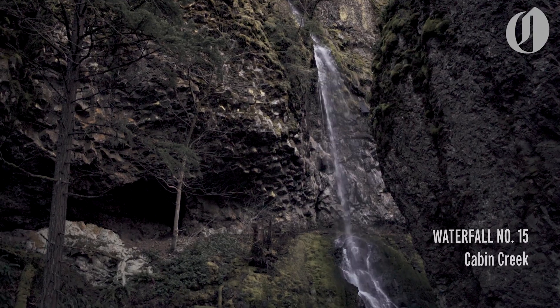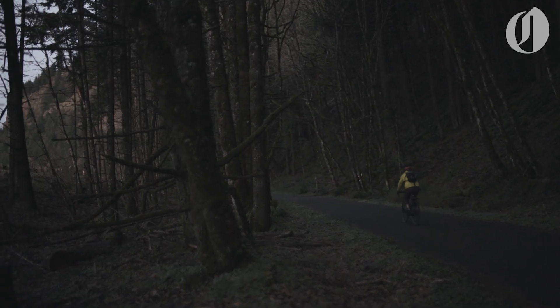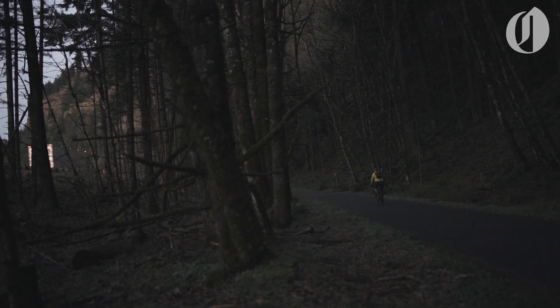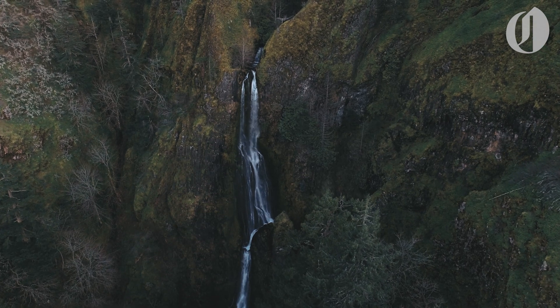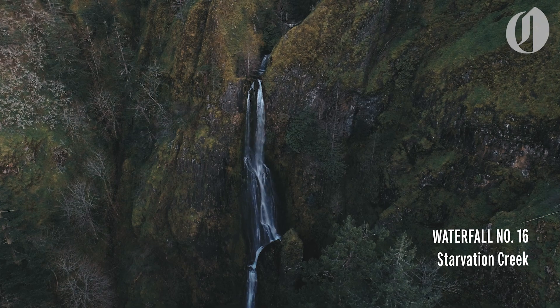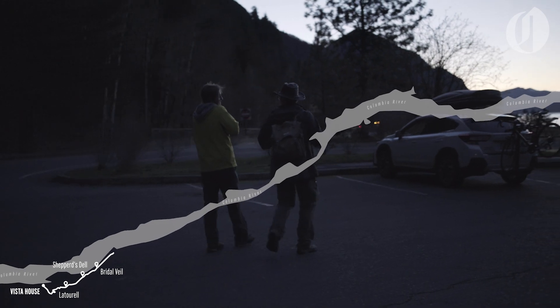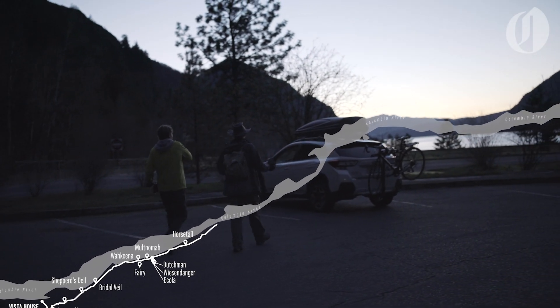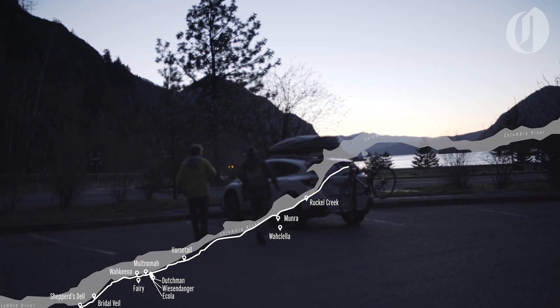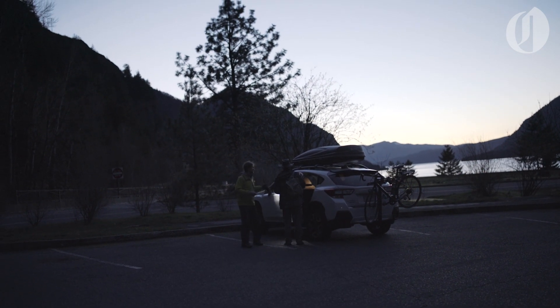Number 15. As the sun set, we reached our final stop — Starvation Creek Falls. Number 16. We did it! Then it was back to the car, out to dinner, and home to Portland. With 16 waterfalls, roughly 10 miles of hiking, and over 30 miles of biking in the books.